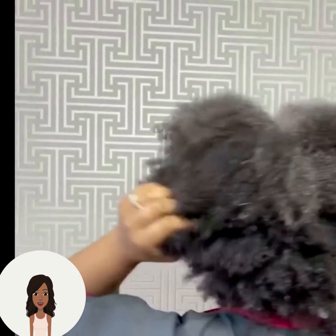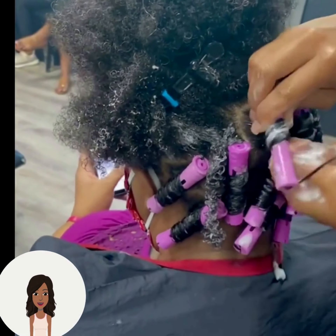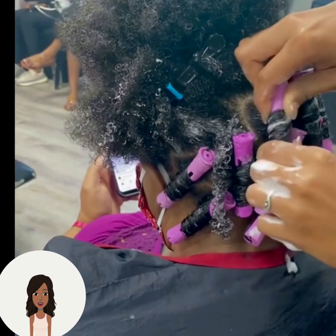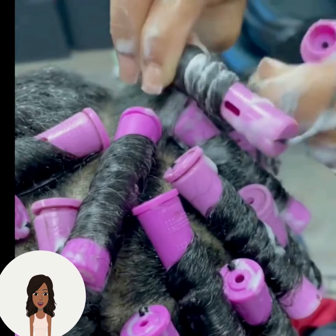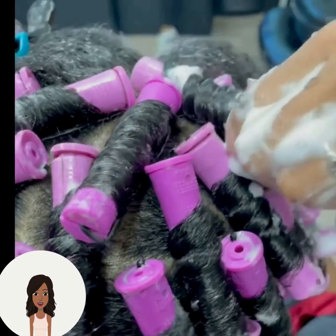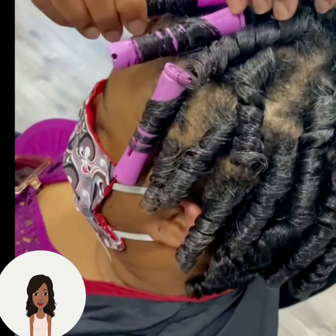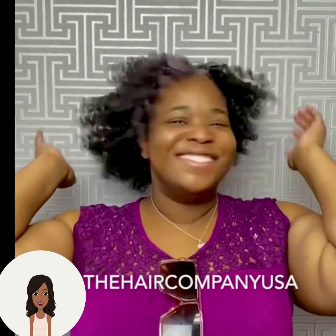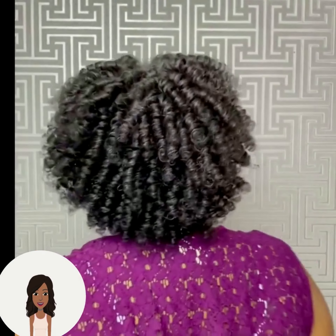Here we have another natural getting ready — she's actually getting a roller set. The stylist is doing perm rods for this one. This is another option if you want to do something different with your natural texture; you can do it at home yourself or go to the salon. Her curls came out so perfect that her hair honestly looks like it could be relaxed.